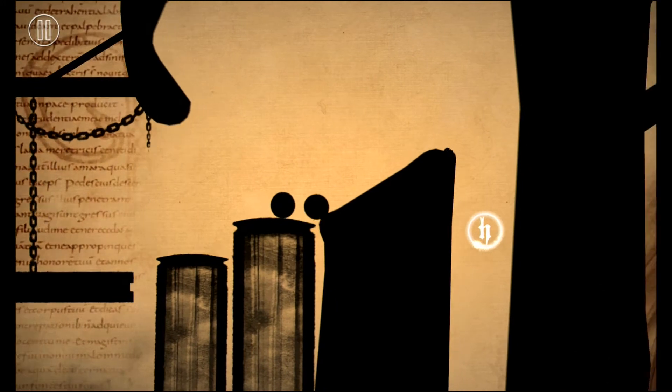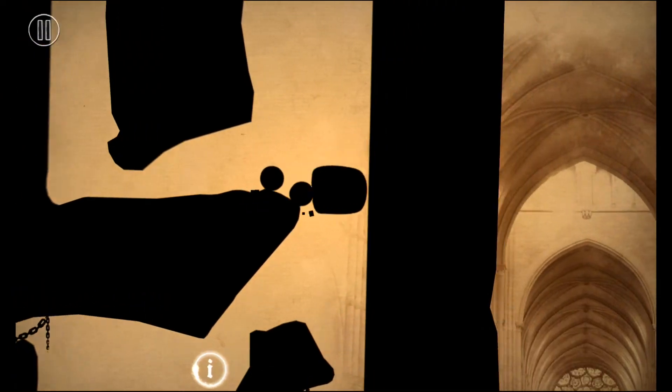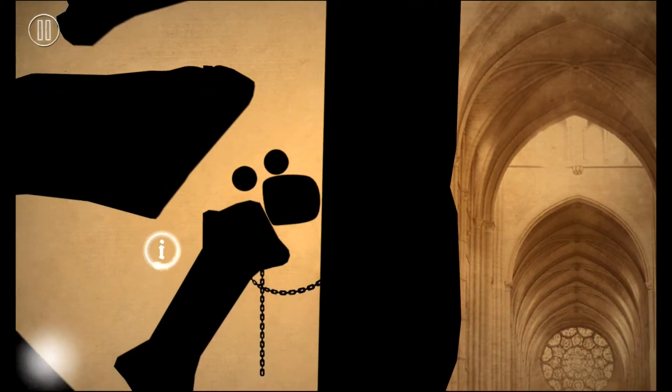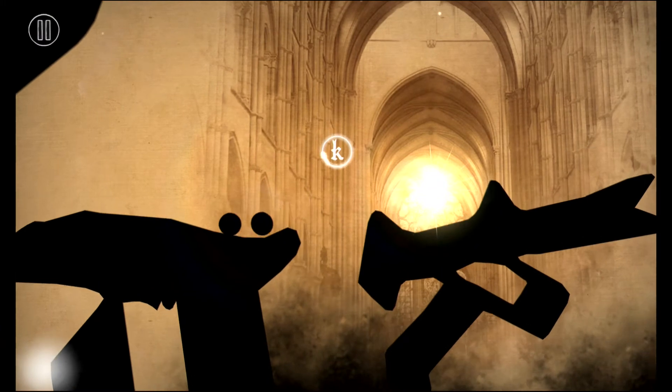Oh, I forgot to do that page. Oh, I was a little slow on that. There we go.